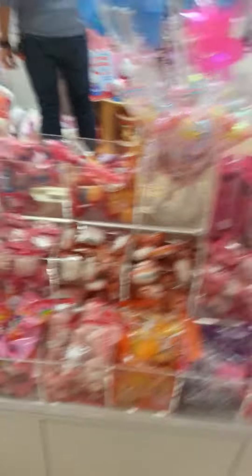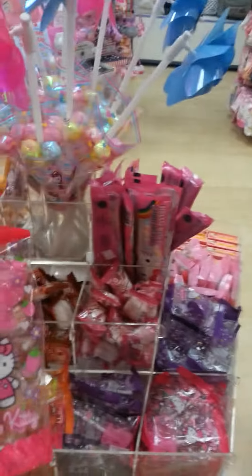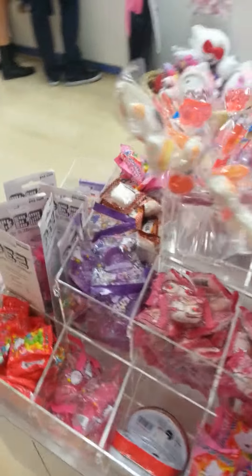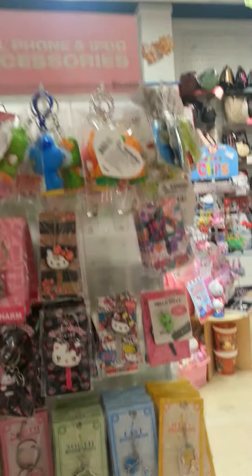I like to come here — this is where the candy's at. I don't eat the candy, I just buy it. And I think I'm gonna buy another one of these for my set. Little keychains — do you like them?